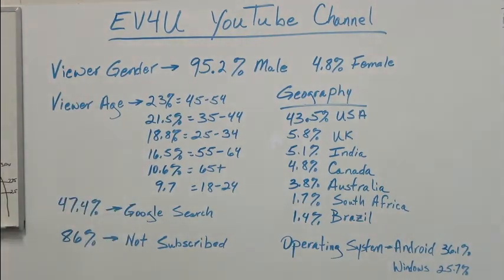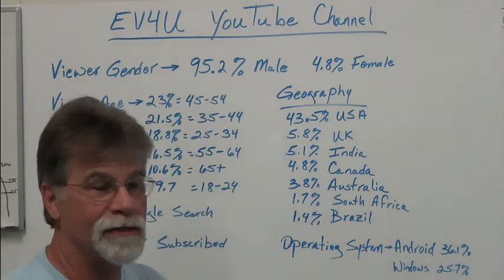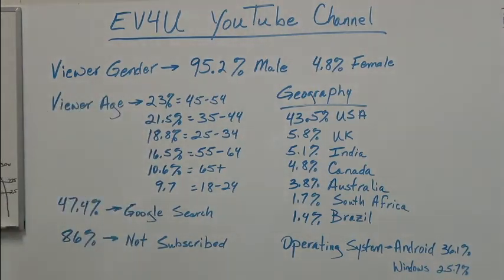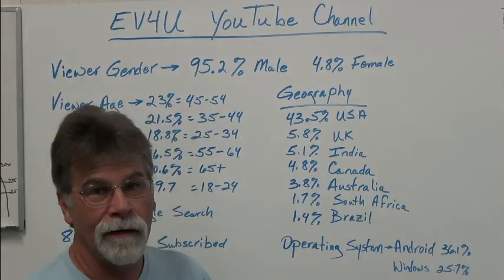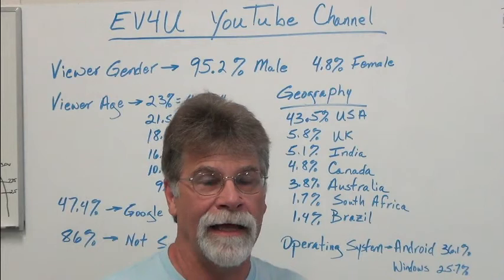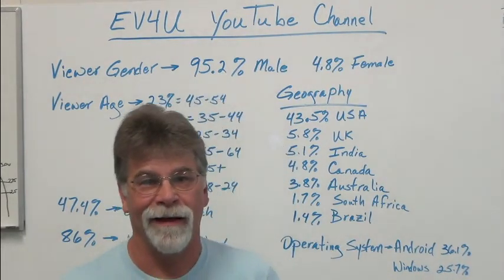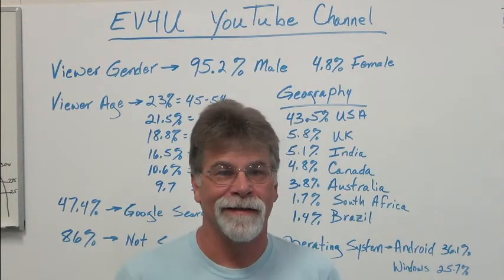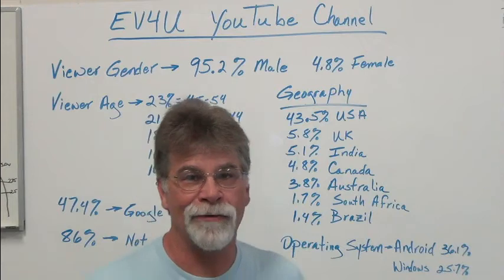Only 10.6% are 65 and older. Young people just don't have the tolerance to listen. Geography — when we talk about things, I give measurements in inches and pounds. I'm in the U.S.